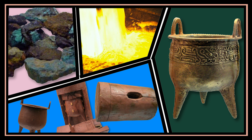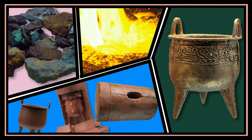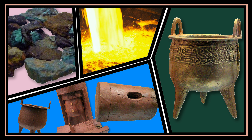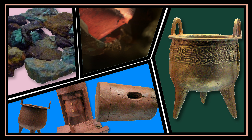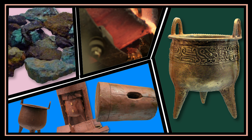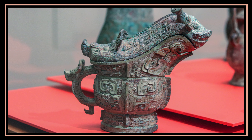Well, there you have it. We just learned how an ancient bronze caster in China made bronze vessels. Imagine the time it took to just make one vessel — from mining the copper and tin ores from the earth, to smelting and mixing them, then making the vessel model and mold, and pouring lava-hot liquid bronze into the mold to create the vessel. It was definitely a lot more work than baking a cake.